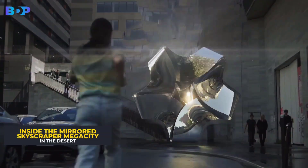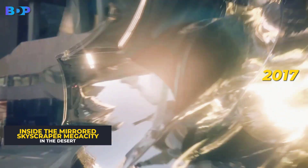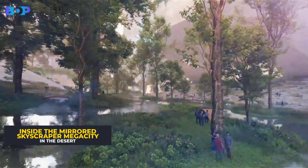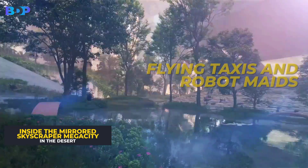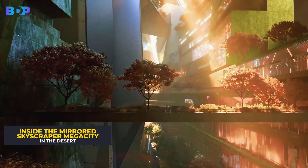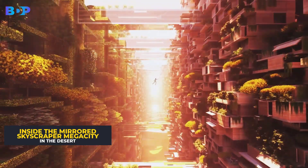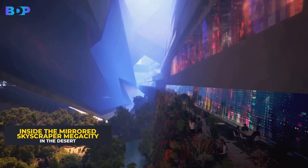It's going to be a futuristic megacity. Ever since it was announced in 2017, Neom has gained an insane amount of attention for proposed flourishes like flying taxis and robot maids, and has also received criticism from human rights campaigners who say residents have been forced out to make way for its construction.